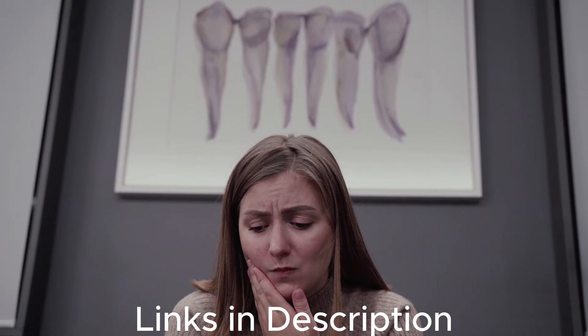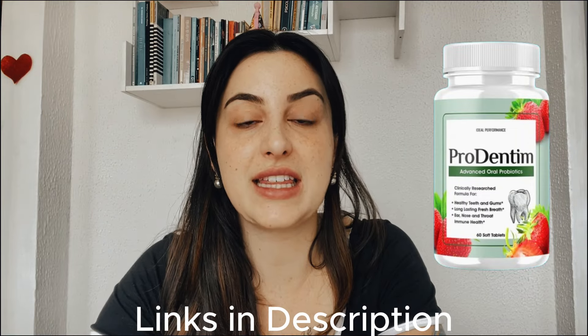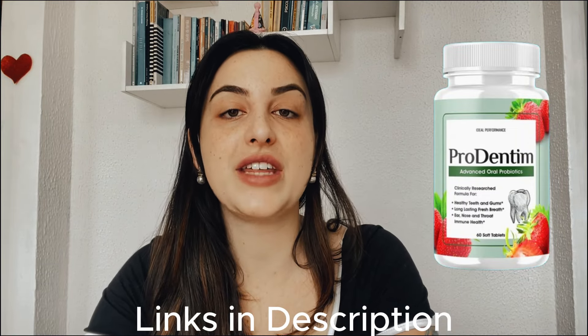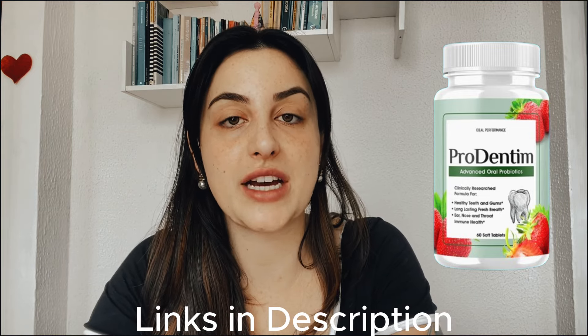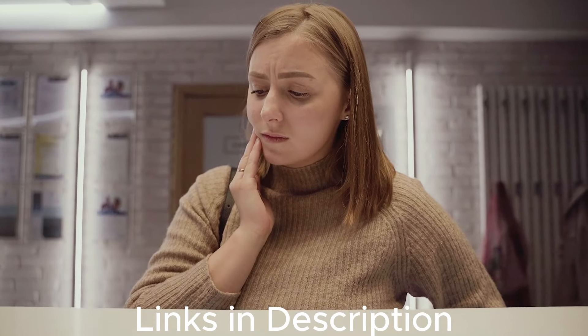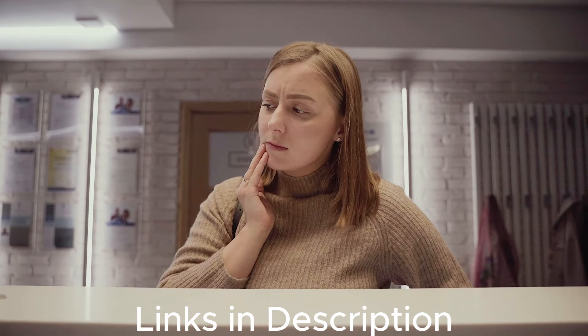So if you're a person that suffers with oral problems like yellow teeth, cavities, inflammation in teeth and gums that can cause a lot of pain, bad breath — all of that is caused by the bad bacteria. And we must boost the production of the good bacteria to make the bad bacteria go away.